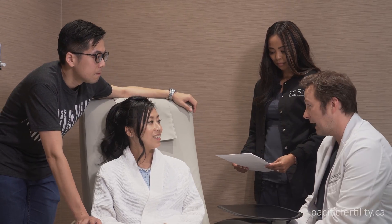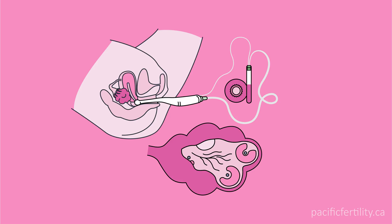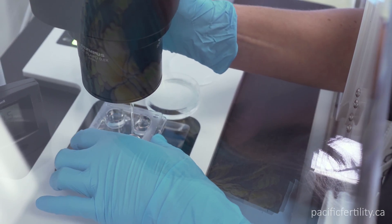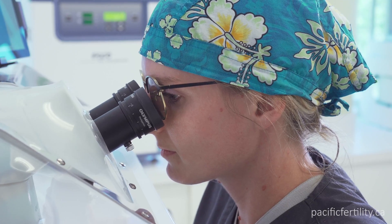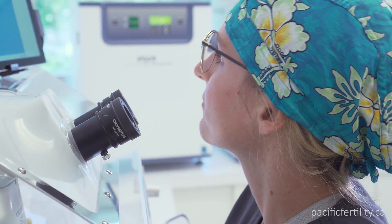The laboratory portion of your IVF journey begins as soon as your eggs are retrieved. The fluid containing the eggs is gently suctioned into test tubes by the doctor. It is brought immediately into our lab and maintained in a warm humidified environment. The embryologist searches through the fluid to find the eggs, which are then washed and placed into a special solution called Culture Media. This solution contains all of the nutrients that the eggs and sperm will need.